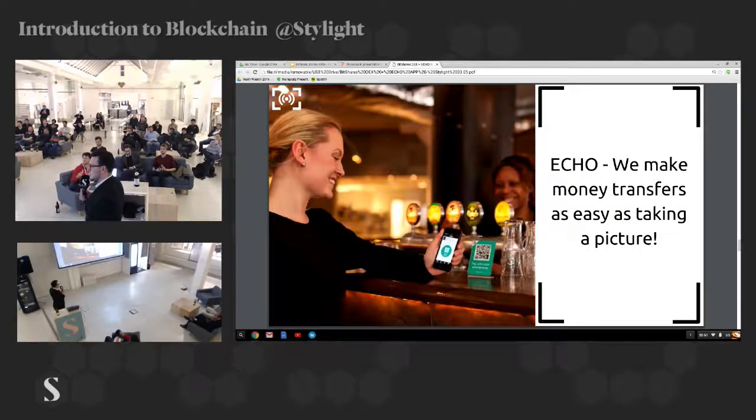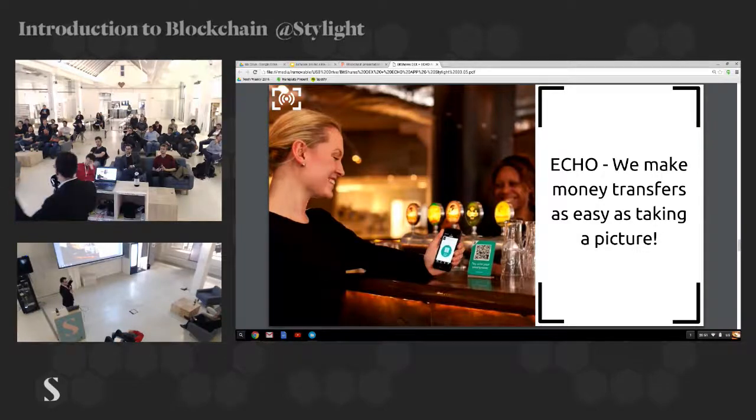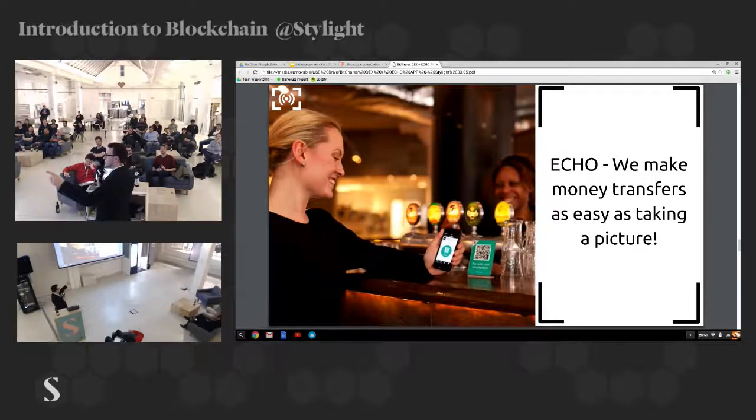This is our goal with Echo: we want to make money transfer as easy as taking a picture or sending a text message. You can go into any store, make a picture of the QR code, and you've just paid — no transaction fees, very cheap, very easy to do.